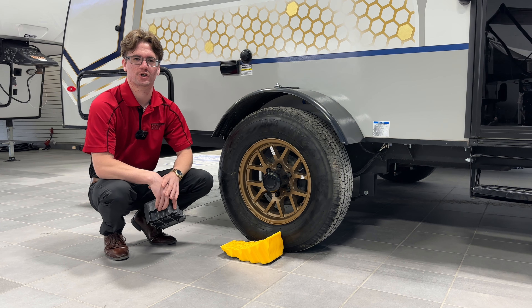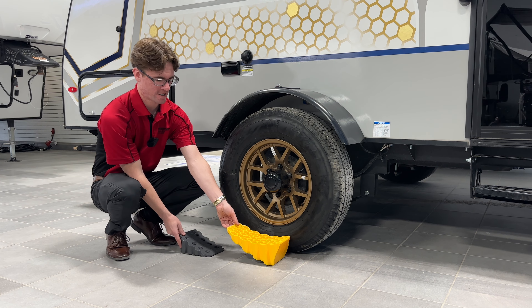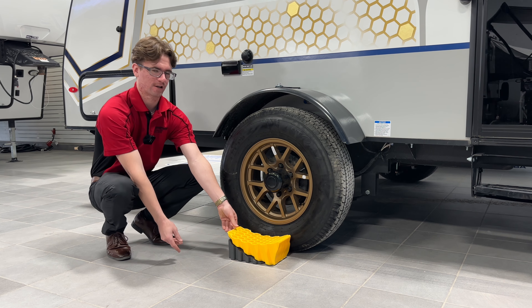The first accessory that we recommend is our curve levelers. These are super simple — you're going to drive up on the front of this, and as it lifts up with your tire, you're going to insert the gray part and it'll level your trailer out.